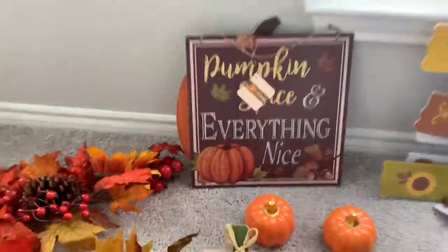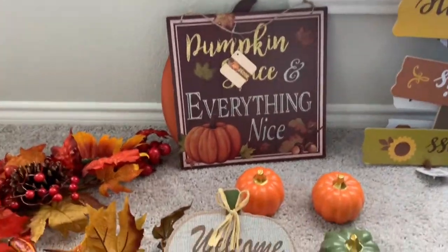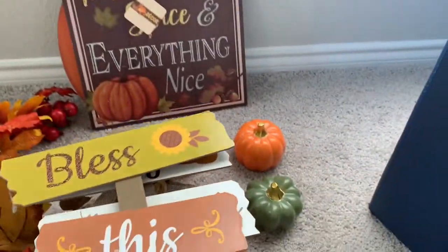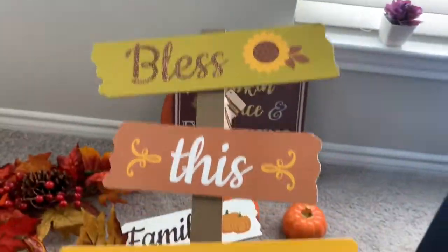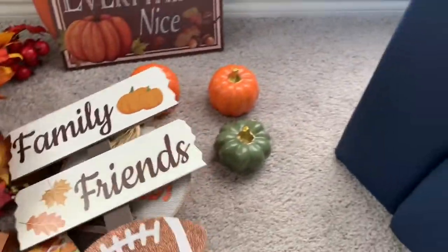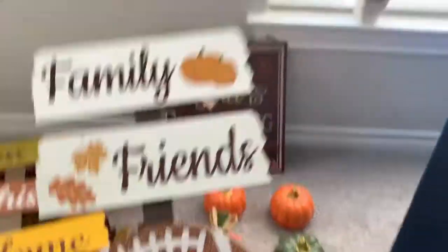More Dollar Tree finds: a sign that says 'Thankful and Blessed,' another little sign that says 'Pumpkin Spice and Everything Nice,' and then two more — one that says 'Bless This Home' and another that says 'Family and Friends' with a football on it.